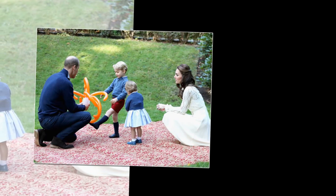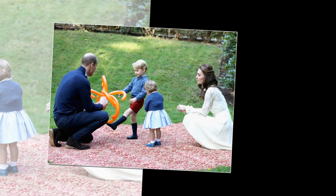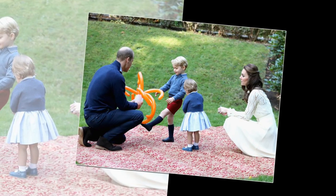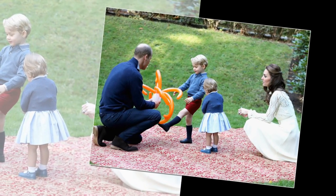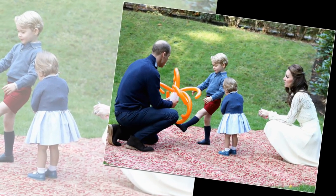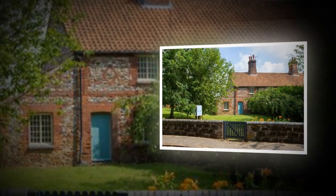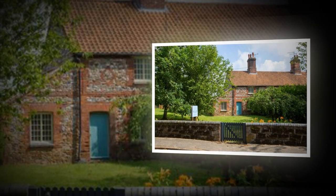A cozy cottage just minutes away from Prince William and Kate has popped up on the rental market and offers the perfect space for royal junkies, but there's a strict application process. The two-bed cottage at 20 Cherry Tree is situated just a stone's throw away from the young royals' summer home at Anmer Hall near Sandringham.